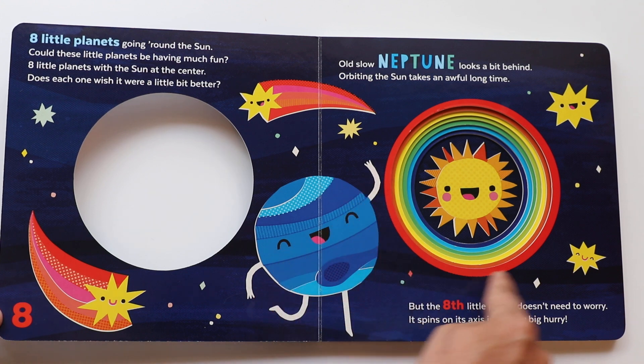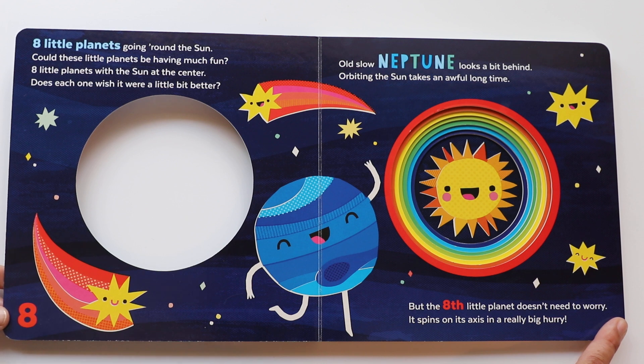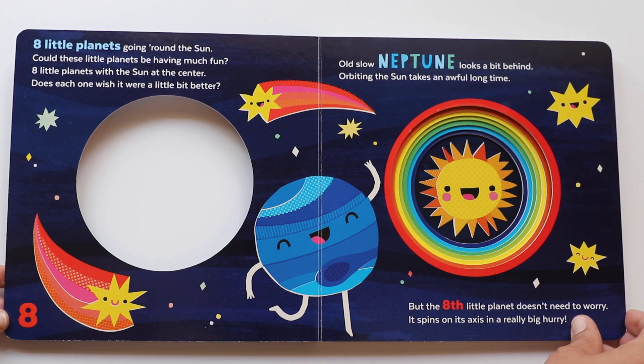To go around the Sun — a hundred and sixty-five years. That's a long, long, long time. All right, Neptune, you better get to it. Let's go to the next planet.